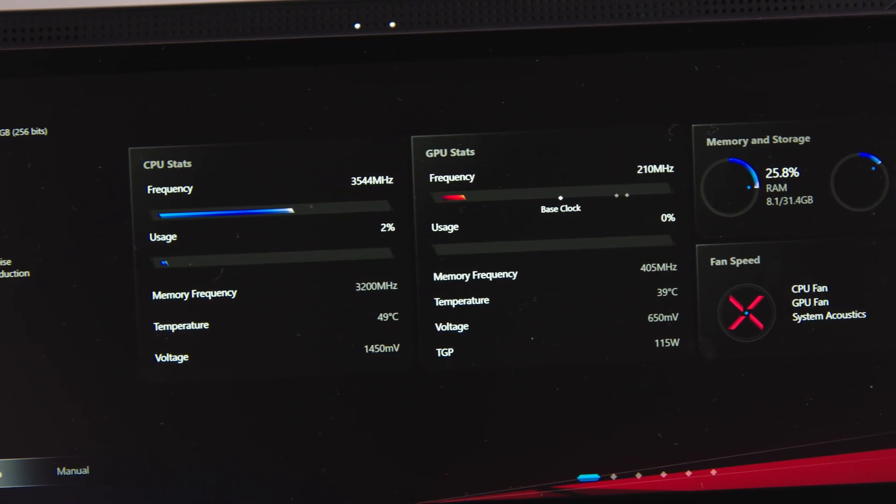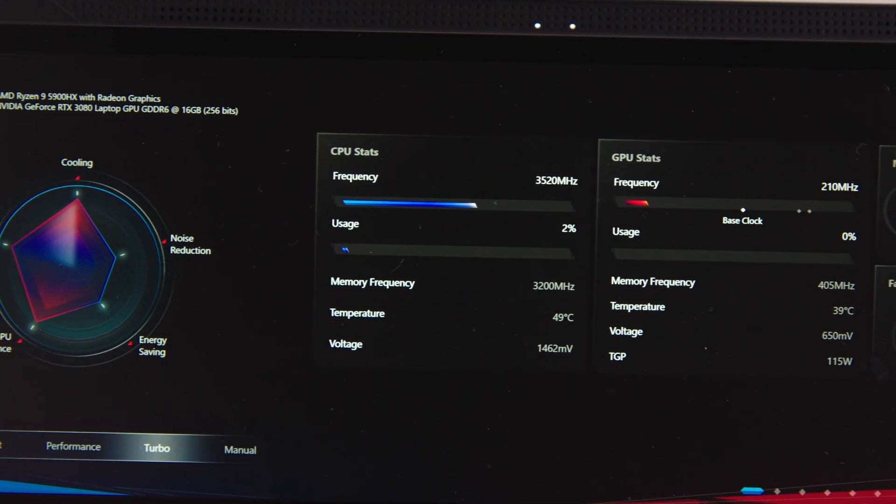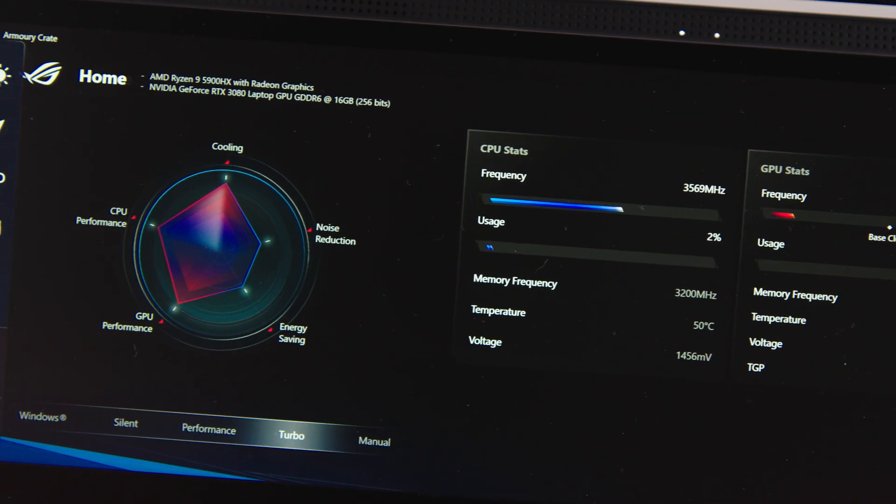Four months ago we got our hands on the ROG Zephyrus Duo 15 and the first impressions were positive. But technology is always evolving, and with 2021 comes a fresh, Ryzen-smelling generation of hardware ready to annihilate the old and dusty Intel processors. It's high time the new AMD CPUs were joined by the Nvidia RTX 3000 Series graphics accelerators for laptops.